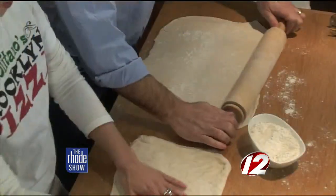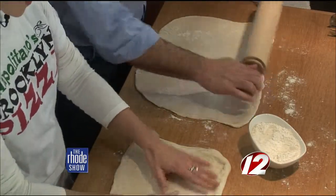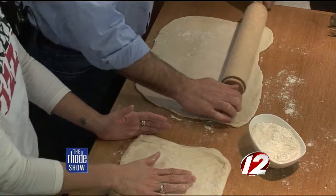Calzones — you can put anything in. What do you guys serve? A traditional New York calzone is ricotta cheese and mozzarella cheese. That's it. Where we've got the cheese, we put a little bit of garlic oil to give it a little special flavor. And we run it through the food processor — it gives it a little smooth texture.